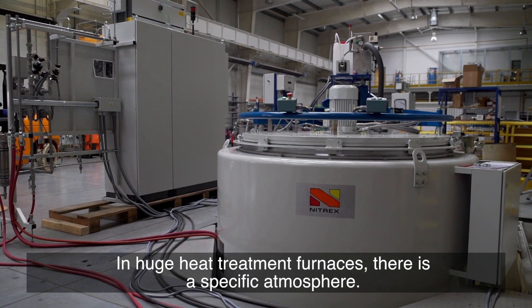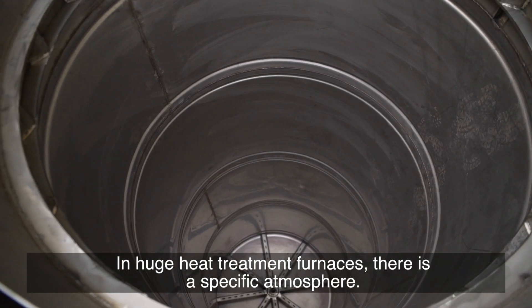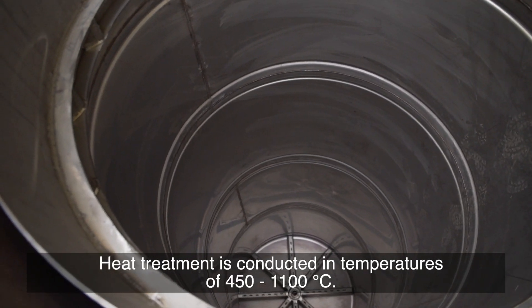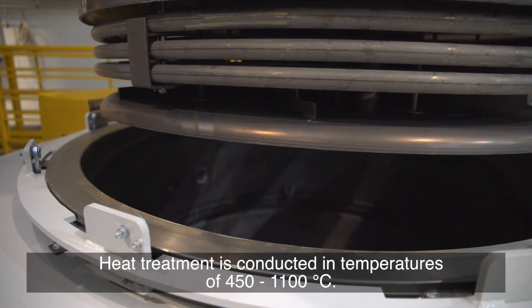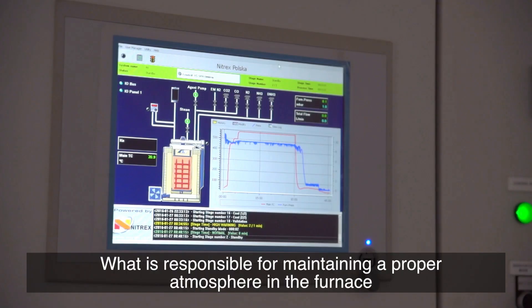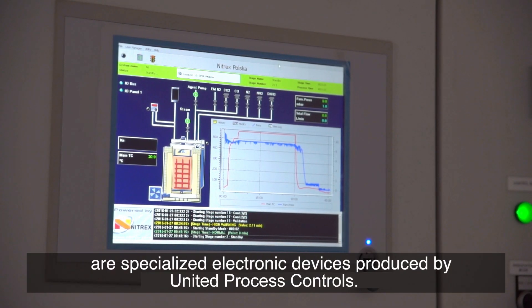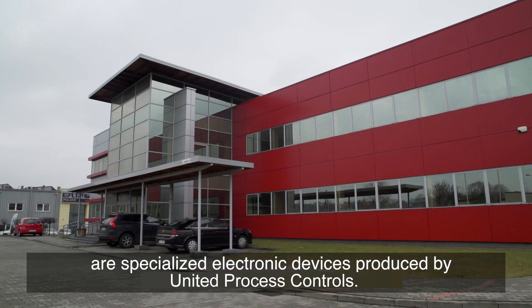In huge heat treatment furnaces there is a specific atmosphere. Heat treatment is conducted in temperatures of 450 to 1100 degrees centigrade. What is responsible for maintaining a proper atmosphere in the furnace are specialized electronic devices produced by Process Electronic in Sosnowiec.